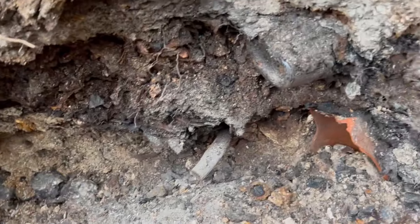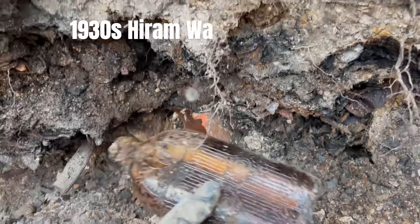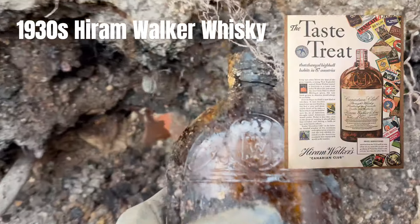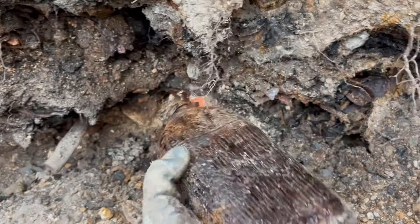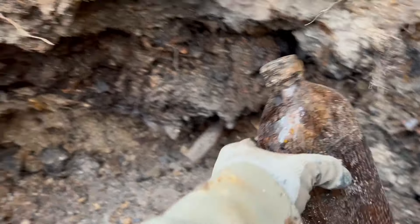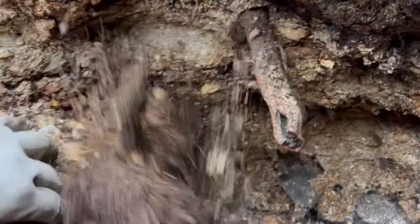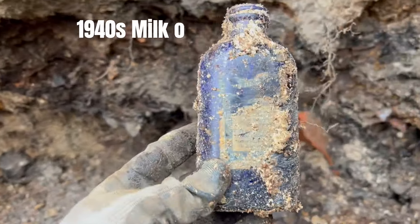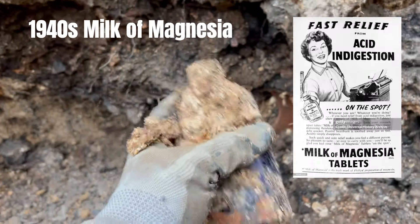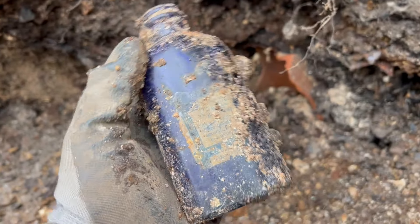Got a couple bottles sticking out here — we'll pull them out live. All right, one of those Hiram Walker whiskey bottles — see a little symbol on there. They're always a nice bottle; by this particular bottle dump they're pretty common but very nice looking. And I found something blue down here — it's got a bit of a label on it. It's a non-embossed milk of magnesia — no embossing on that, just a bit of a label. The label obviously is not gonna last.